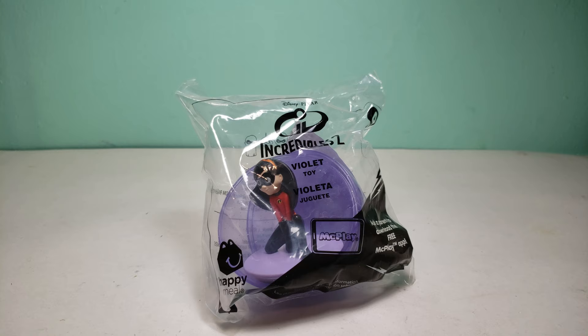Hi guys, today I have the Incredibles 2 Happy Meal toy number 4 and this is Violet. I know the Happy Meal set of Incredibles 2 is from last year in summer and now we have Toy Story 4 toys. However, one McDonald's for some reason was still giving these toys and I did not get this toy before, so I decided to get it anyways and now I'm making a video.